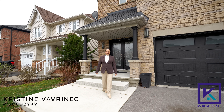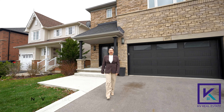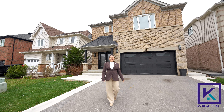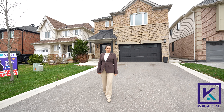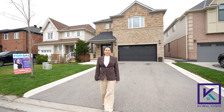Hello everyone, today we are here in the beautiful community of Georgetown, the coveted neighborhood of Stewart's Mill, steps away from McNally Park. Behind me we have 107 Grist Mill Drive, my newest listing in Georgetown. We have a four bedroom, two and a half washroom, just under 2,100 square feet. Come on in and have a look. Enjoy the tour.